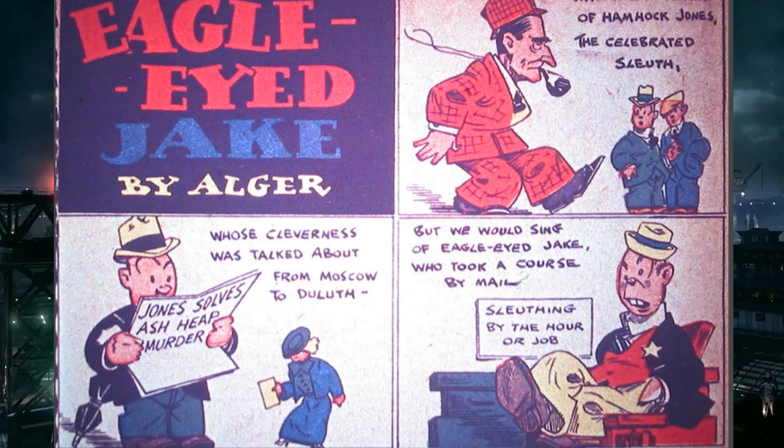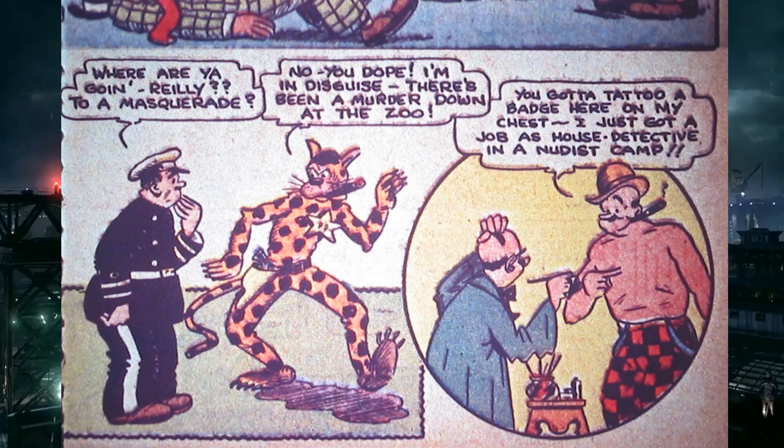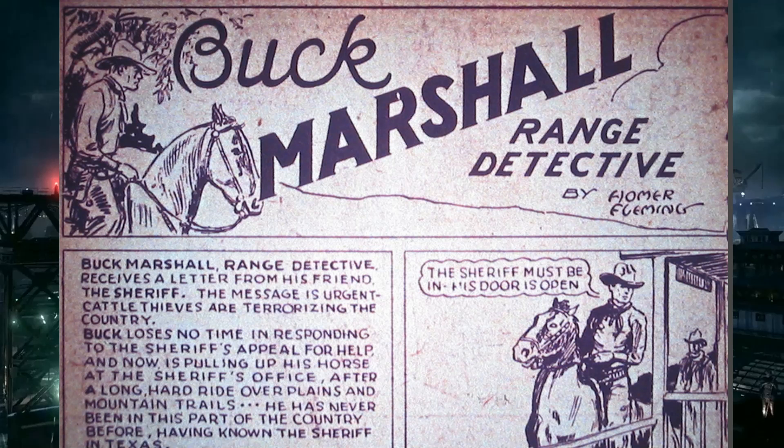Silly Sleuths is just a one-page comic strip — a detective who takes his job too seriously, dresses up as a dead body, dresses up as a cat. At one point he's getting a tattoo of a badge while in a nudist colony. It's stupid and done. Then comes Buck Marshall Range Detective, six pages by Homer Fleming — about cattle thieves.